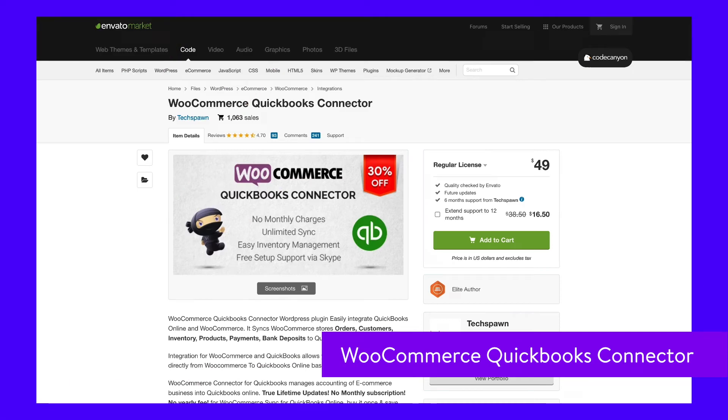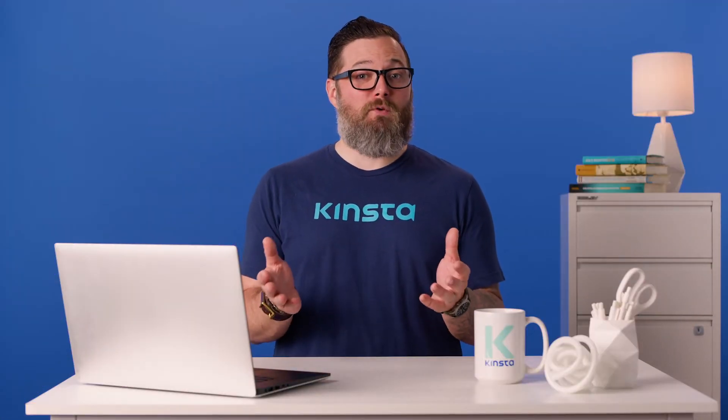QuickBooks accounting software is a popular choice among businesses, so integration with WooCommerce is beneficial. With this, everything is synced between the two platforms both ways. It's also compatible with a variety of other inventory management plugins.